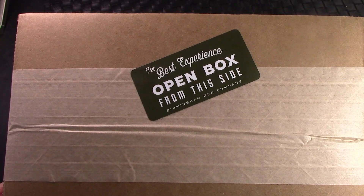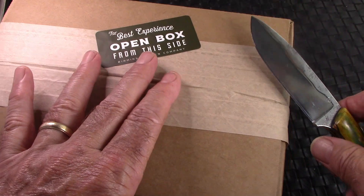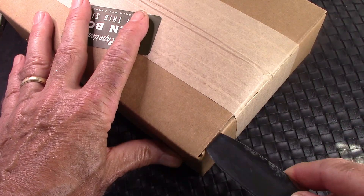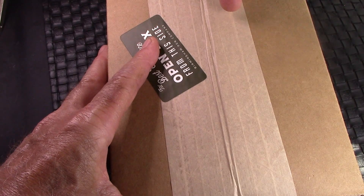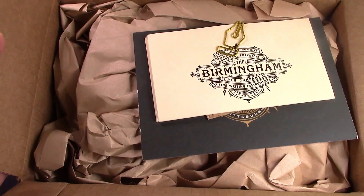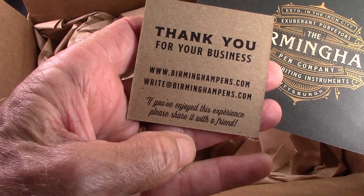Hello and welcome back to another pen talk. It's always nice to get a box in the mail — this one came from FedEx and they tell you open this side first, so we will do that. It's always great how Nick and Josh package their shipments. There are a couple of pen sellers in the United States that really do an excellent job, and Birmingham has been doing this since day one as far as my experience goes.